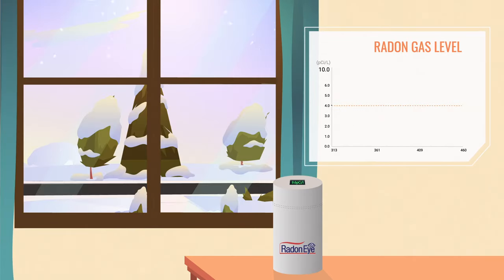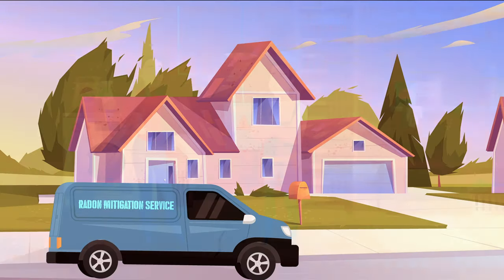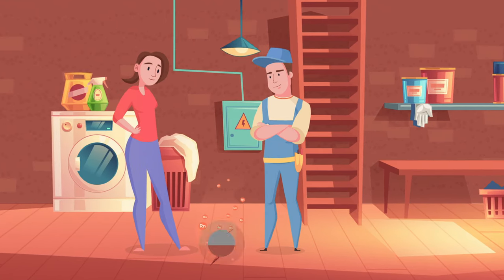By January, Julia's radon levels were hovering around 9.25 picocuries per liter, a dangerous level that prompted her to fix her home. Sure enough, the radon mitigator discovered a crack in Julia's basement floor that was leaking radon gas and promptly sealed it.